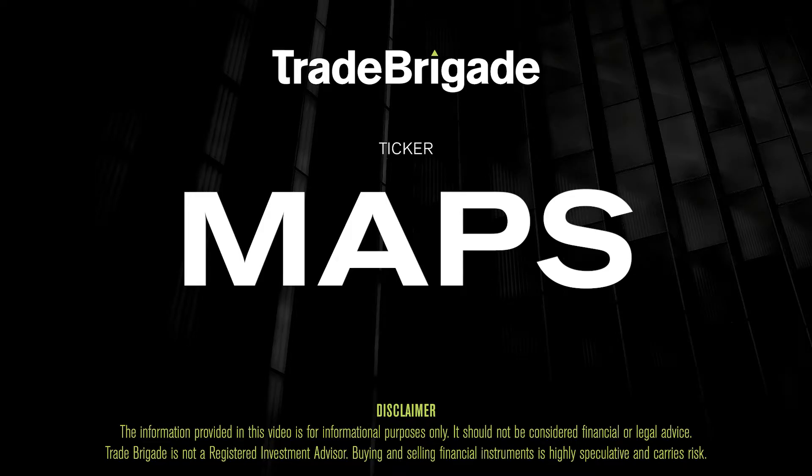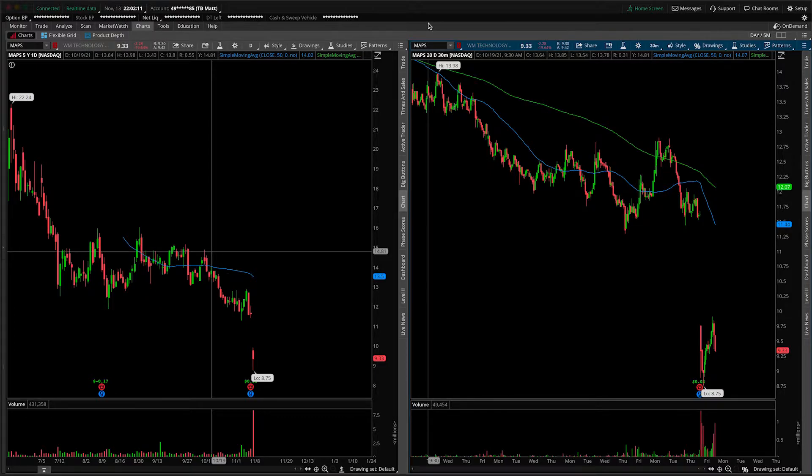What's up, traders? Matt from the Trade Brigade here doing a technical analysis on ticker symbol MAPS for Weedmaps Technology. On the left-hand side, we have the daily time frame, and on the right-hand side, the 30-minute intraday time frame.